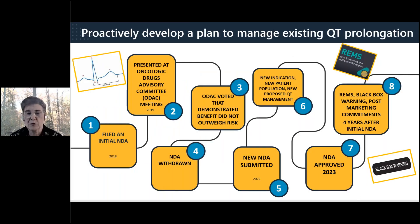A recent approval example: an NDA was originally filed in 2018 and reviewed at an Oncologic Drug Advisory Committee (ODAC). ODAC was asked whether the pivotal trial demonstrated benefit outweighing safety risks; they voted against based on risk-benefit, and the NDA was withdrawn. A new NDA was submitted in 2022 containing a new trial with a different indication, a different patient population, and new plans for managing QT prolongation. The NDA was approved.